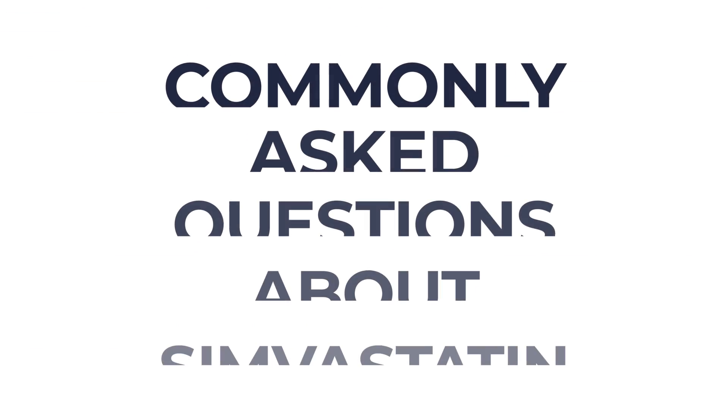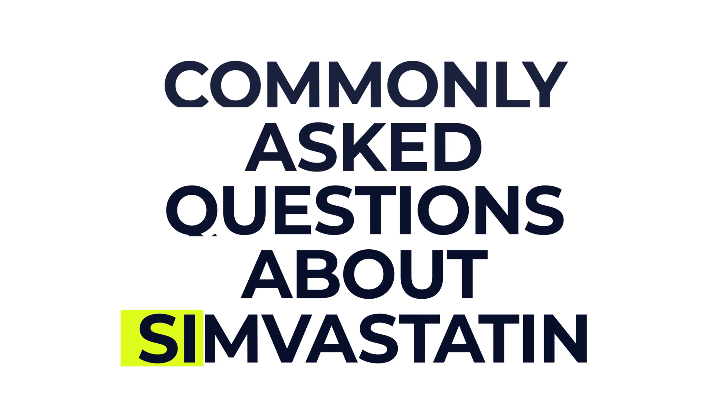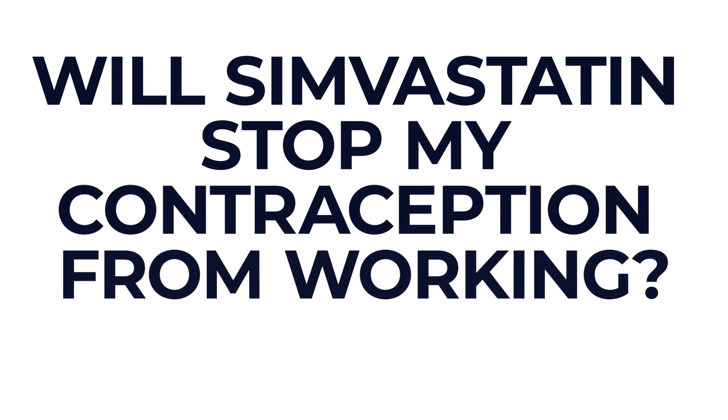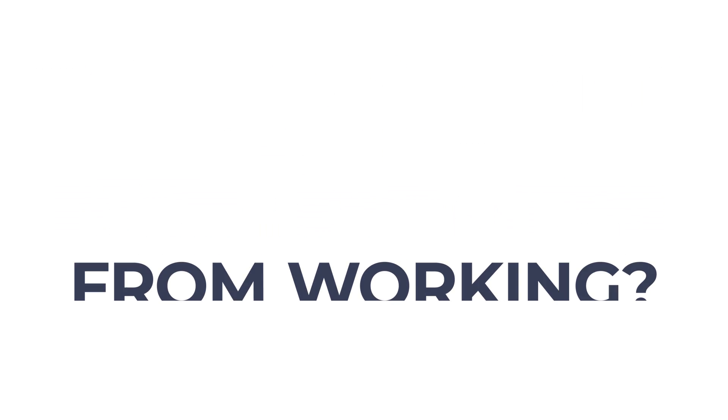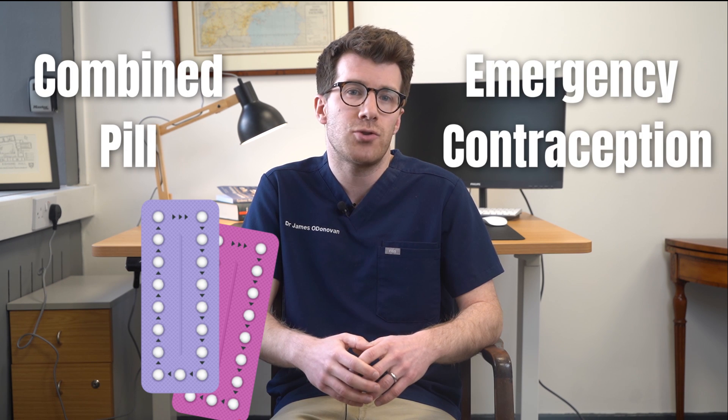Let's finish with some commonly asked questions. First: how long does it take to work? Your cholesterol levels should drop noticeably within four weeks if you take simvastatin regularly as prescribed. Next: will simvastatin stop my contraception from working? Simvastatin won't affect any type of contraception, including the combined pill as well as emergency contraception.